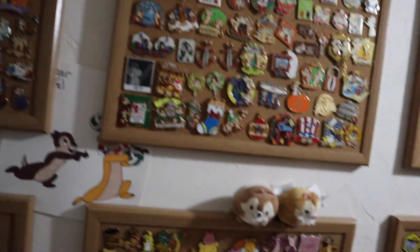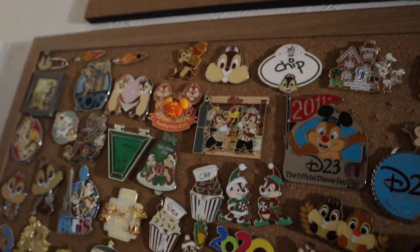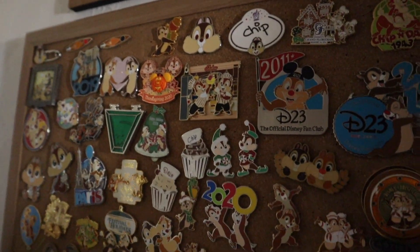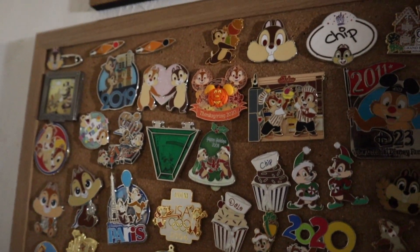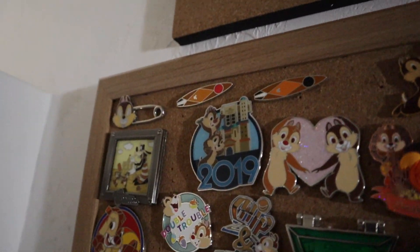So this is all my pin boards. We're going to start with those and then go into the bags and miscellaneous pins. We're starting off with my Chip and Dale collection — this one is actually two full boards and a little mini piece as well. I'm going to try to get as close as I can with the camera, but it might be hard just because of where the boards are. The first one has some Chip and Dale ones.